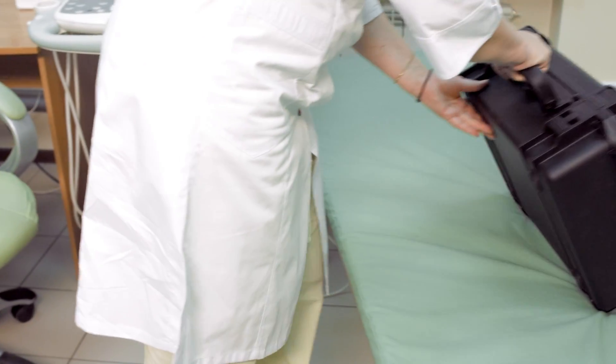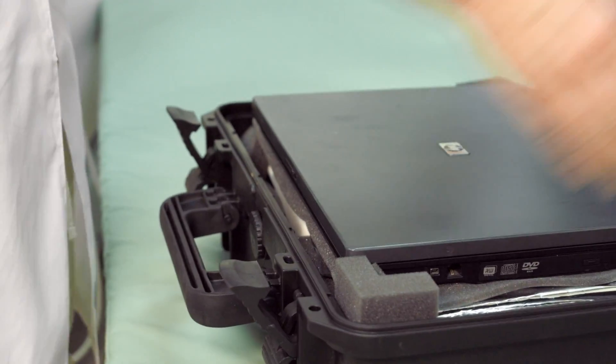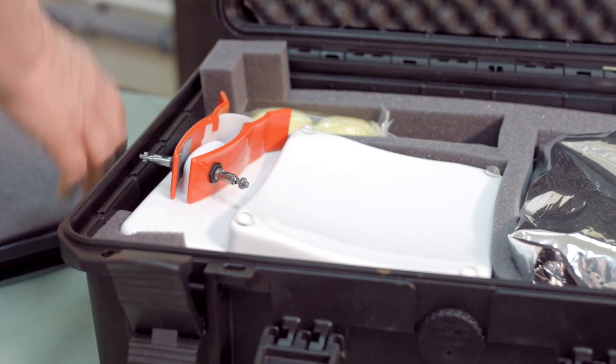Thanks to its small size and portability, it is good for diagnostics in the field, which means it can be taken to areas where stationary equipment for breast diagnostics is not available.